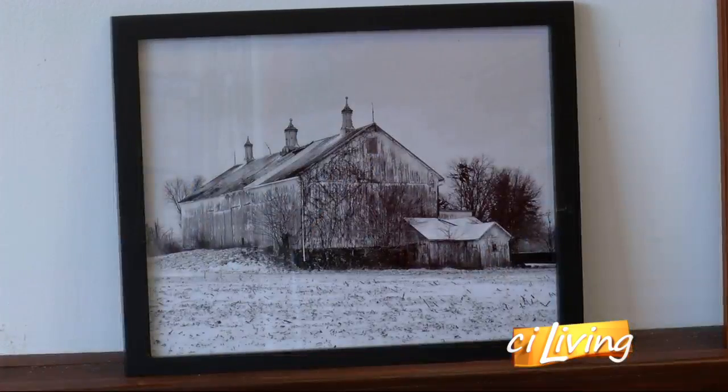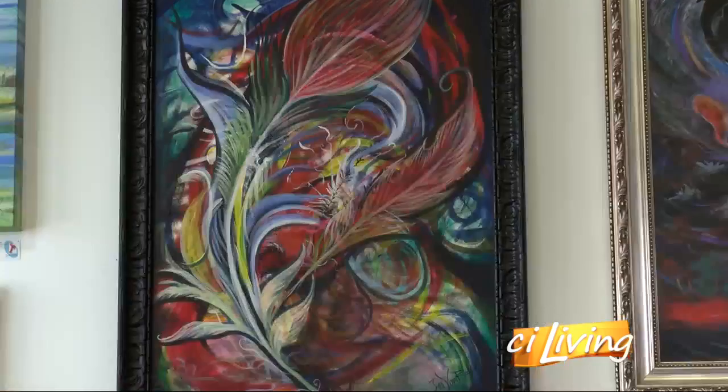We have all kinds of different artists. We have a lot of painters, a lot of jewelers. We have people working in pottery, we have photographers, we have people working in fibers next door to us. It's an amazing group of artists.